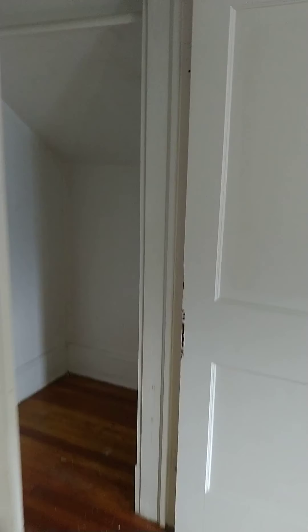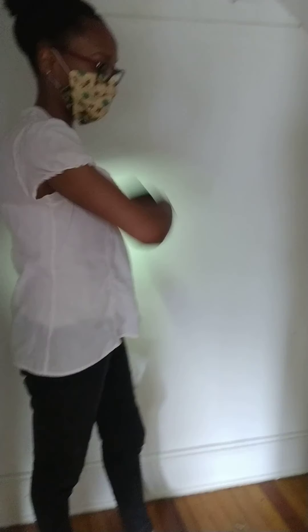Large closet up here, and another one. There's no bathroom on this third floor. We could connect the closets and convert that into a bathroom. There's enough space — we'd put the tub on the lower part of the ceiling where the ceiling slopes, and make it a jack-and-jill type bathroom.